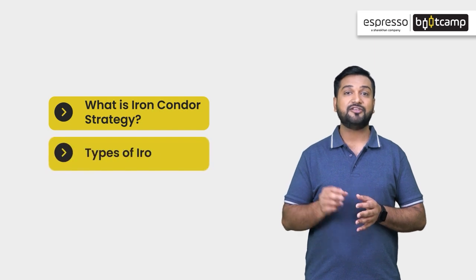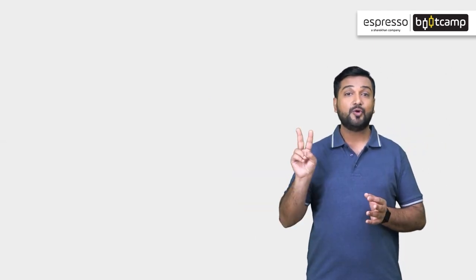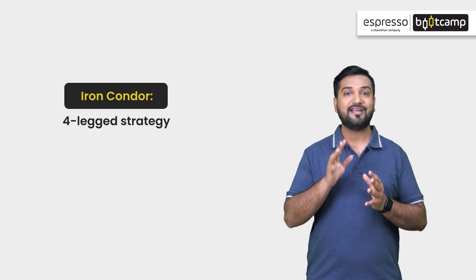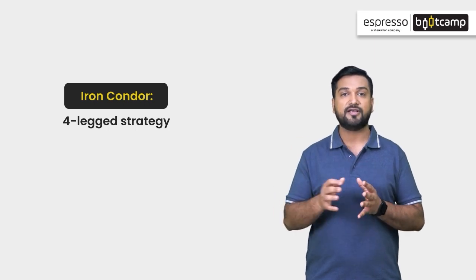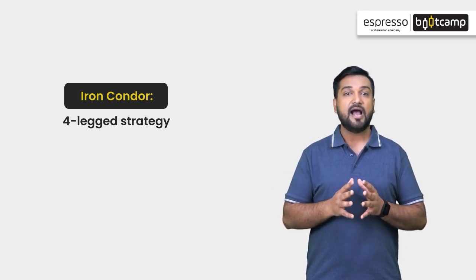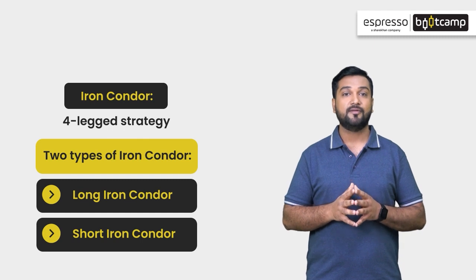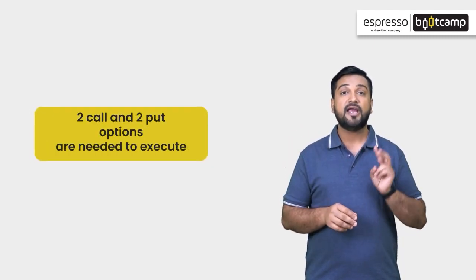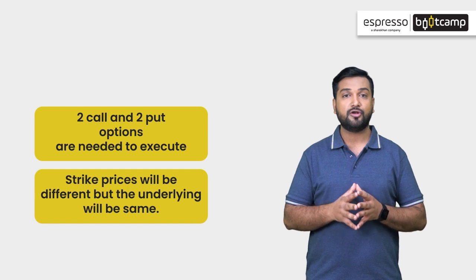We will see what the Iron Condor strategy is and its two types — long iron condor and short iron condor. Unlike straddle and strangle which are two-leg strategies, Iron Condor is a four-leg strategy that combines call and put vertical spreads. The combination of bullish and bearish vertical spreads creates the Iron Condor. It is a delta neutral strategy. A trader will need two call options and two put options to construct this strategy. The strike prices will be different but expiry date and underlying assets will be the same.